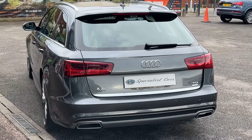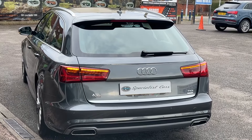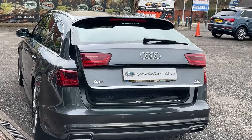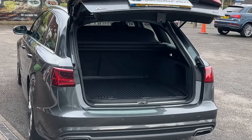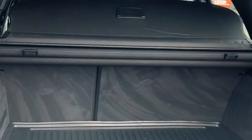2016, 66-plate — we sourced and supplied it back in March 2017, so it's a demonstrator plus one owner after that, and we've done the majority of the servicing and work on this vehicle over the years. Lots and lots of paperwork, lots of invoices, around £3,300 worth of factory fitted options including the electric tailgate.